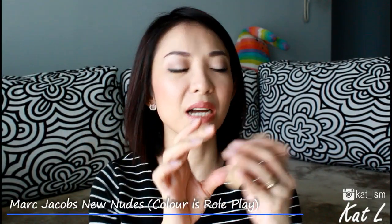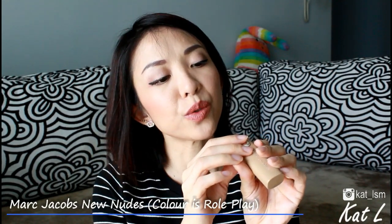For lipstick, this is my go-to — the Marc Jacobs New Nudes Sheer Lip Gel in 110 Roleplay. It makes my lips look so juicy and bee-stung, and it's so foolproof. When I have all these lipsticks and don't know what to use, this is the one I pull out because it goes with everything. Try it out — it's so nice and comfortable.